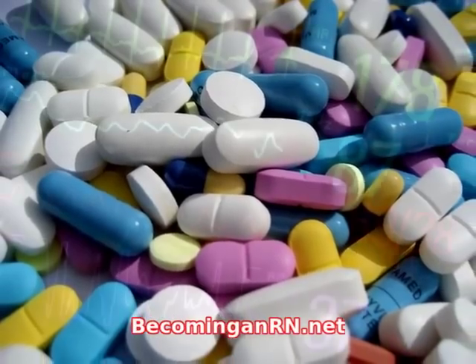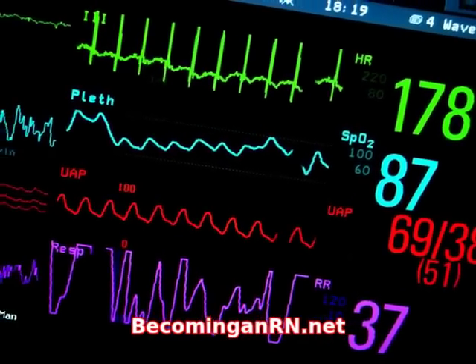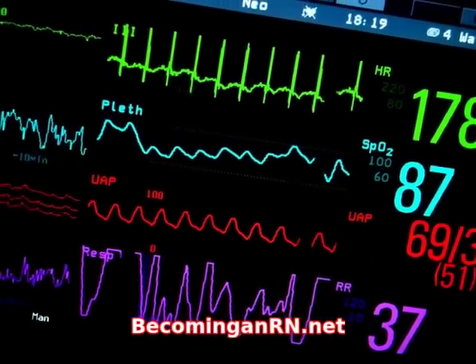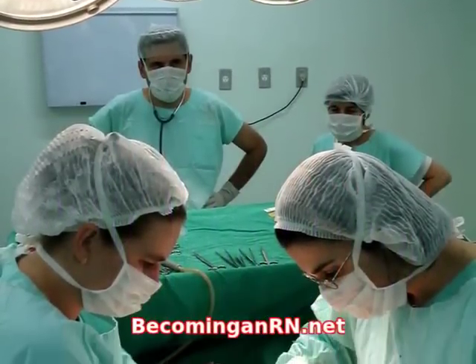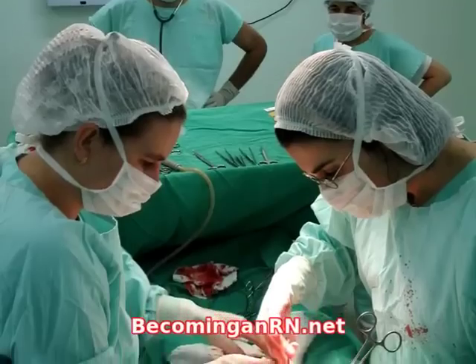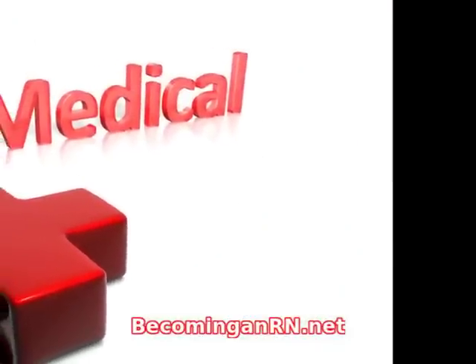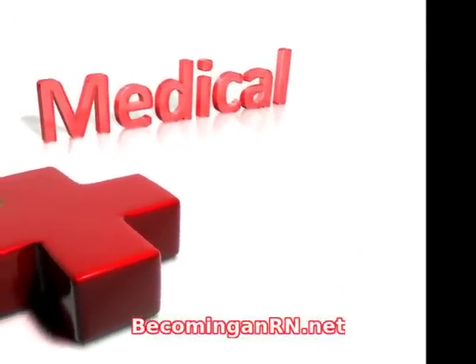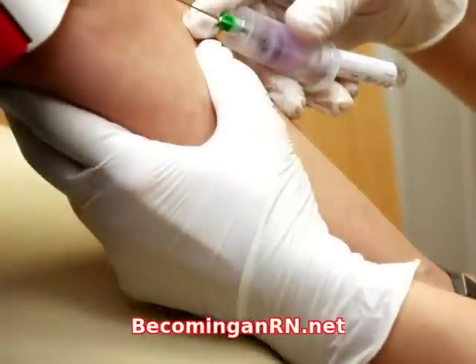The requirements for the Doctor of Nursing Practice Program are a GPA of at least 3.0 in either a bachelor's degree, a diploma, or associate's degree from a registered nursing program and a non-nursing bachelor's degree or master of nursing degree, and an active RN license from the United States.